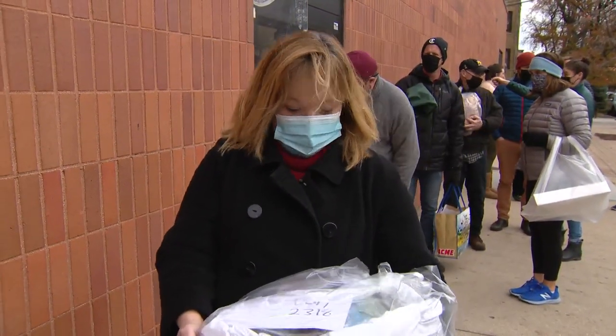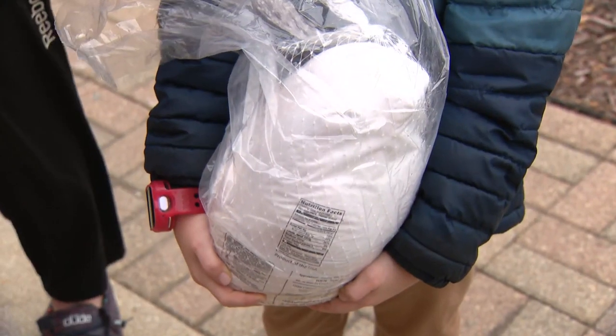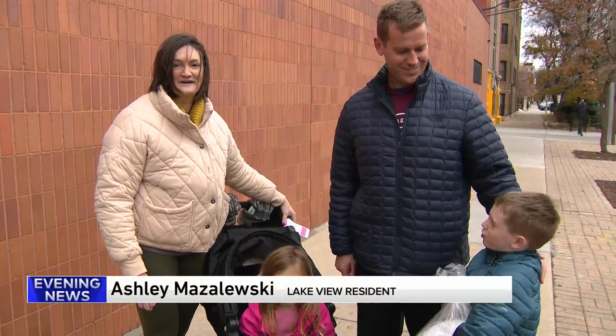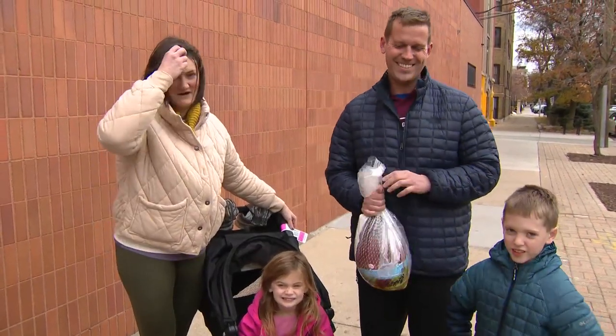Never grabbed a turkey out of a window before — happy to do it today, though. We just picked up our 14-pound turkey. We're just having Thanksgiving, just the four of us, at home this year. Just glad to be together. We have off work this year — we're in healthcare, so we're happy that we're able to be together for Thanksgiving and not working.